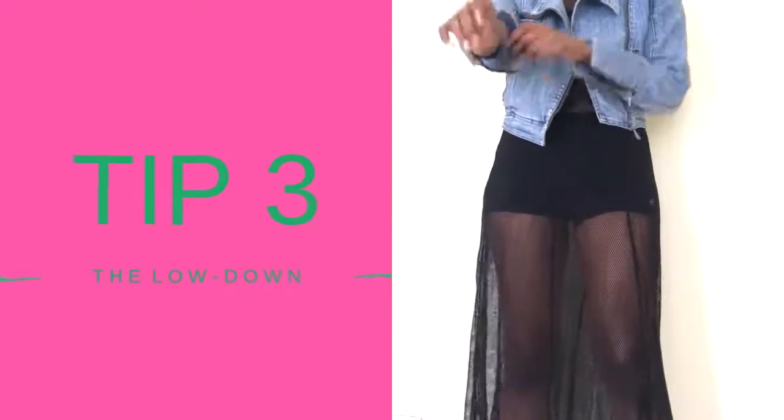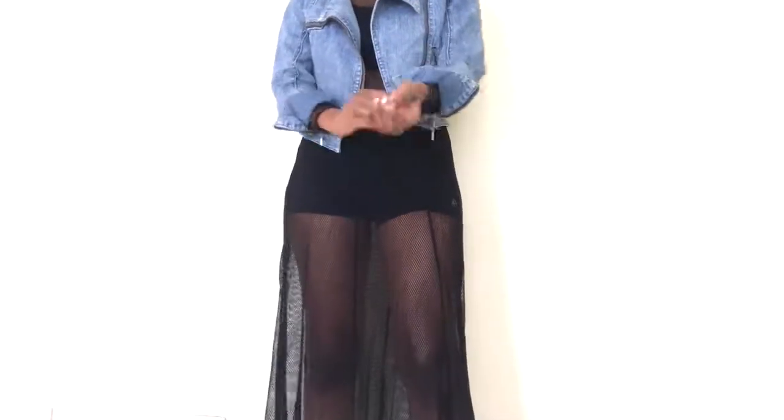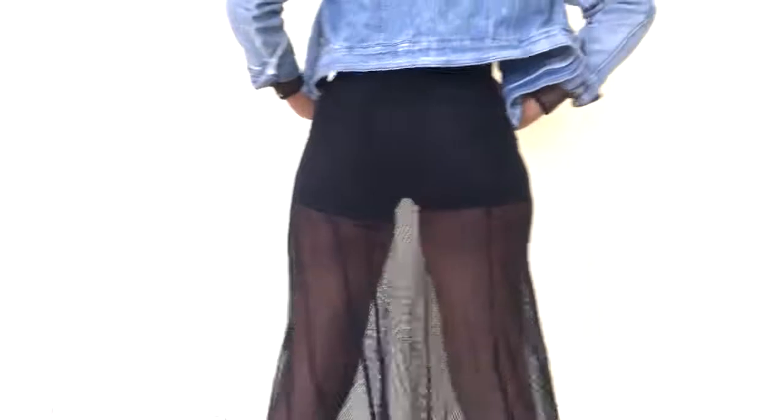I'd suggest that you ladies can actually wear a bodysuit underneath, or something you feel comfortable with, so you can look trendy and cool. For tip three, I layered it with this cute denim jacket that I got from Adgis. I love how the washed-out denim contrasts the black knit dress — it's so sexy.